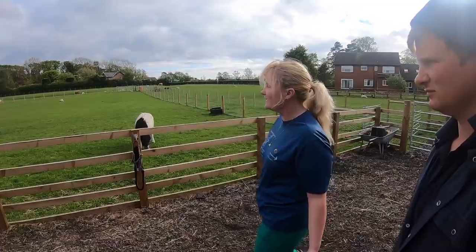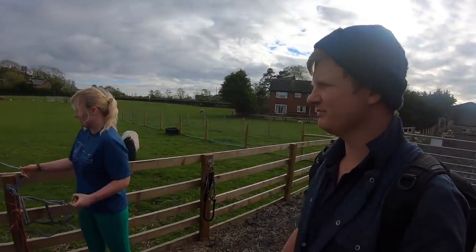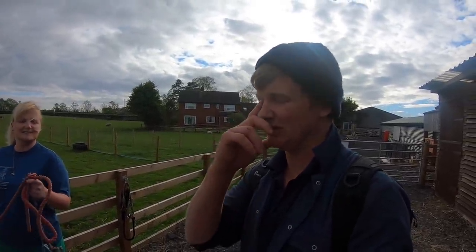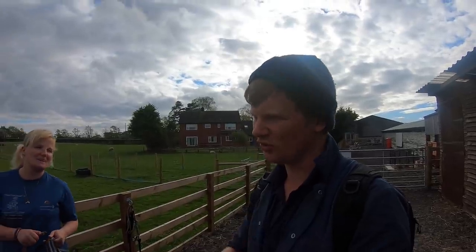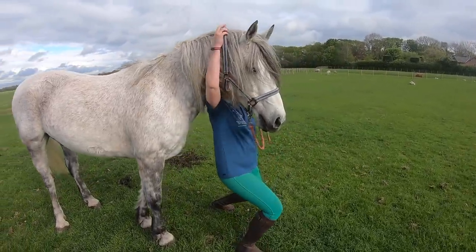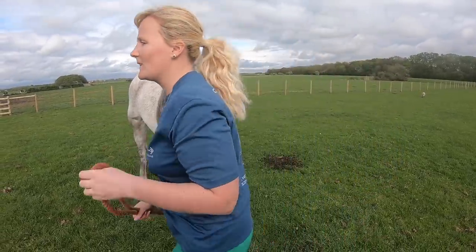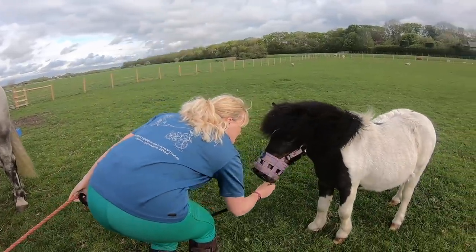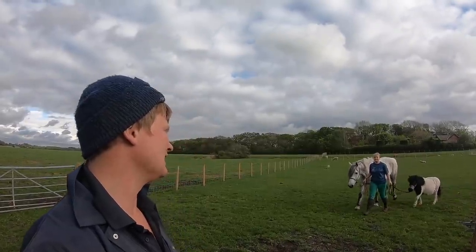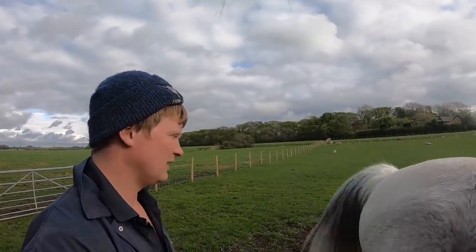They're quite happily grazing at the moment. I'll go and get Barney in, brush him, have a chat, and we'll answer some questions I posted on my Snapchat and Instagram. Looks like little and large — there they are! The second one is so much easier to get with that muzzle on. We'll chat about the muzzle again in a bit, and he's just going to tie him up.